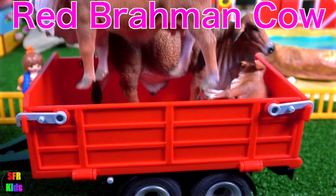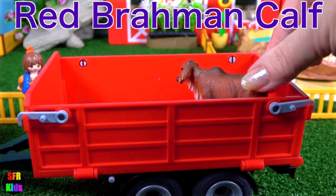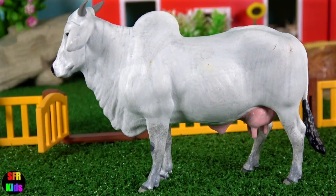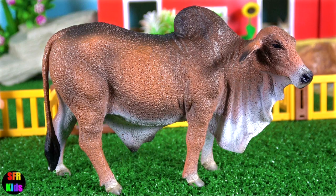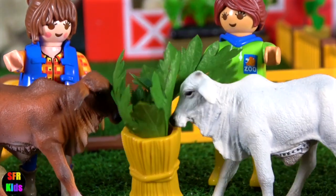And here's the red Brahman cow, the red Brahman bull and of course the red Brahman calf. They all originated in India. The two Zebus feed the calves.